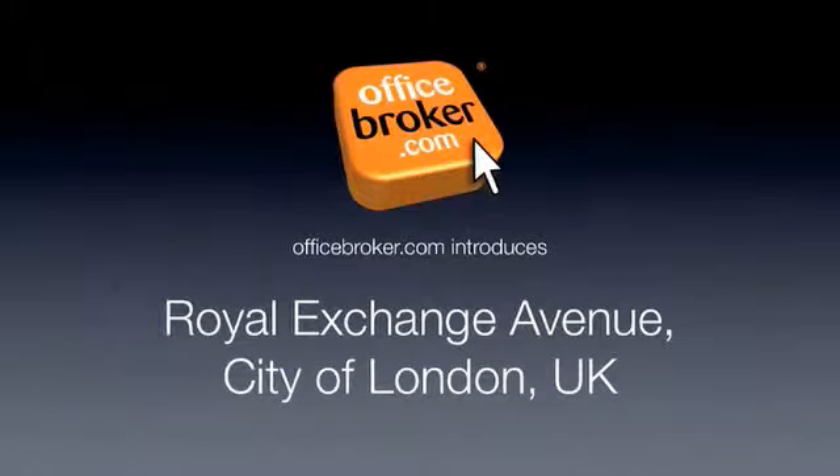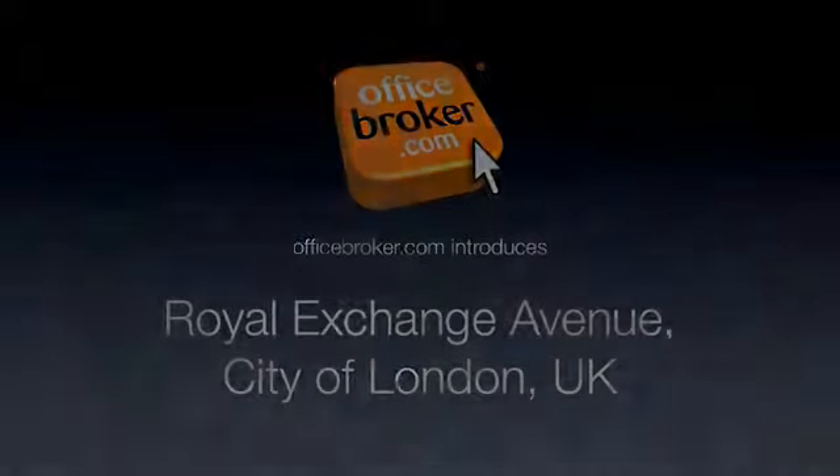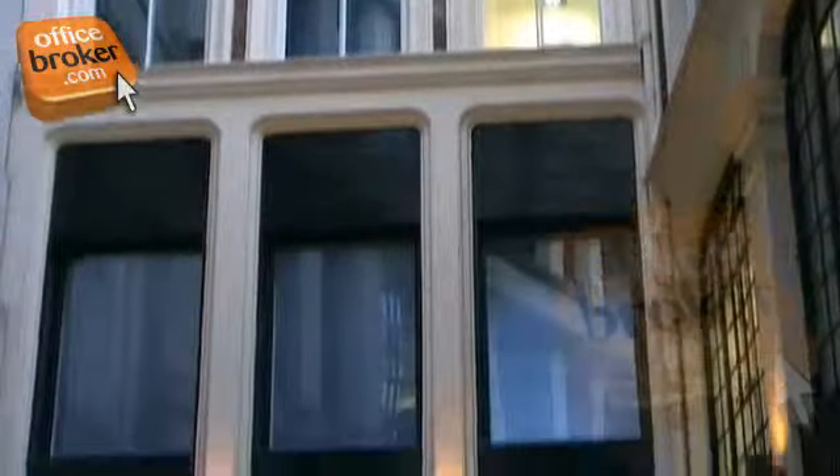Welcome to the officebroker.com office video tour of Royal Exchange Avenue in the City District of London. This prestigious period building is located on a peaceful avenue in the heart of London's busy financial district.